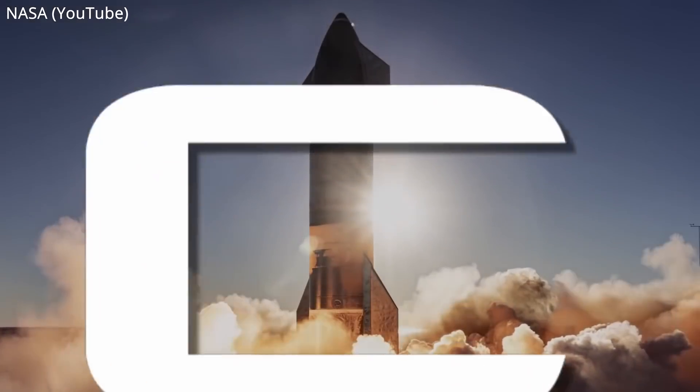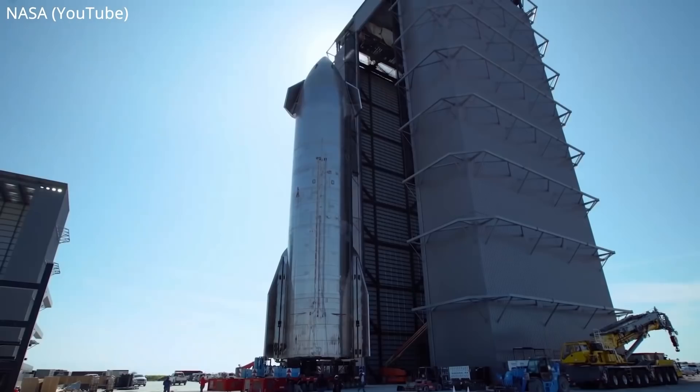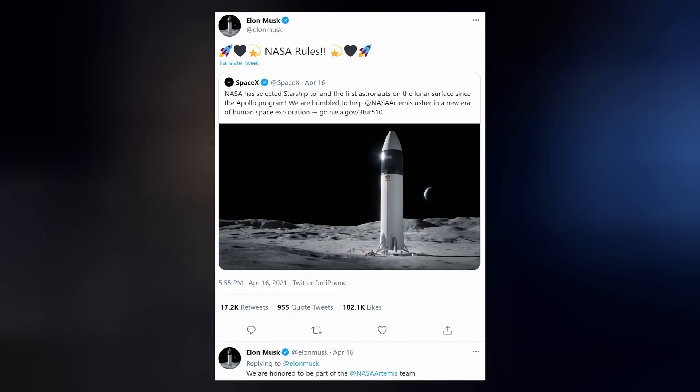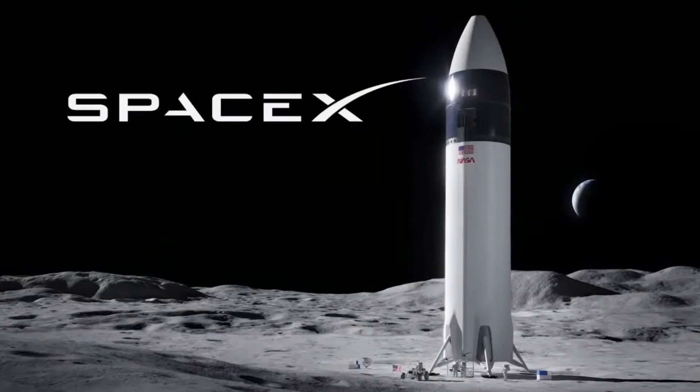SpaceX was declared the victor, awarding them a few billion dollars for their Starship program, which prompted Elon Musk to declare, "NASA rules, brah. We are honored to be part of the NASA Artemis team." And with the declaration came a new rendering of SpaceX's moonship for fans to drool over.